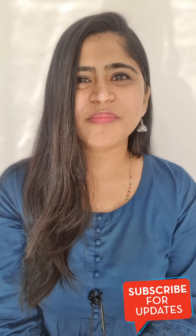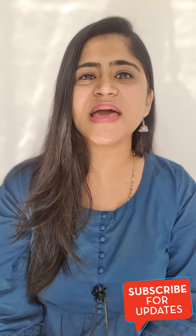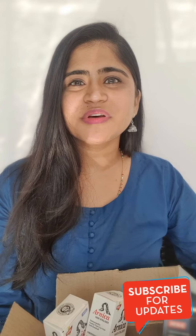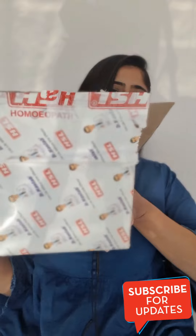Hello everyone, this is Dr. Rabahara welcoming you all. I have received a box of medicines from HSL, which is Hairslab Pharmaceuticals. Let me show you the box first, which contains the best amazing homeopathic medicines from HSL. This is the box — I hope you can see this. Let me show you a few of them.